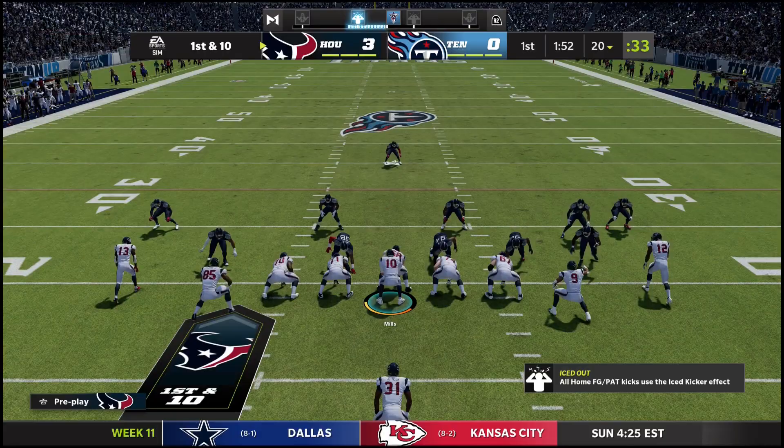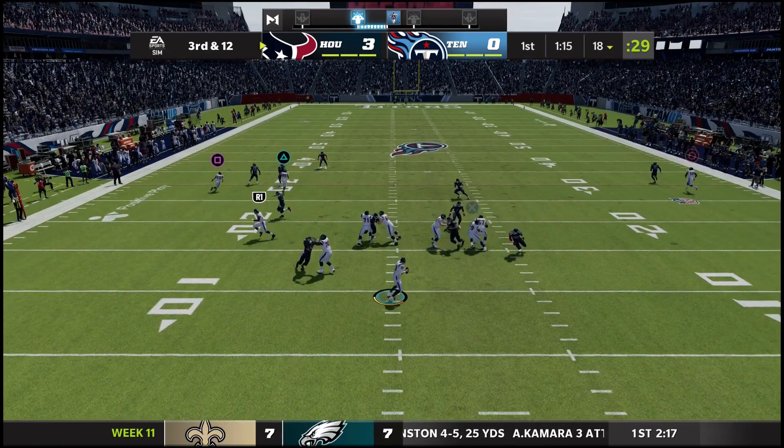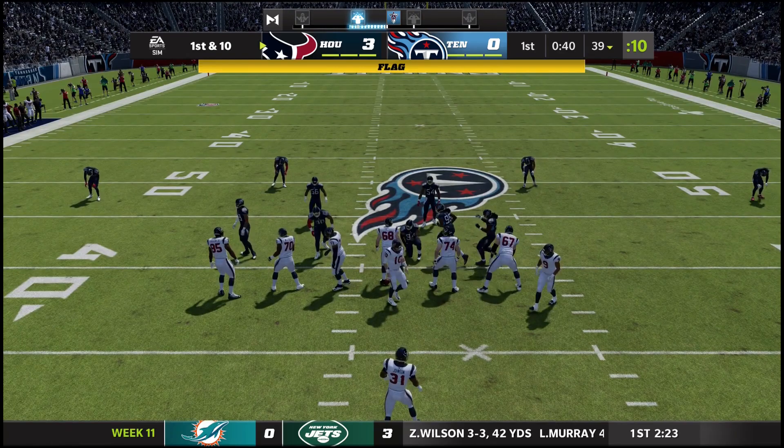Tannehill has to throw it — checks it down underneath to Henry but they get nothing, so they have to punt. The Texans hand it off to David Johnson, who loses a couple. Seven carries, 24 yards — still in the first quarter. Mills gonna throw it on third and 12 down the middle of the field — caught! That's Brandon Cooks up to the 39, a big gain keeping the drive alive. But there's a false start on the offense.